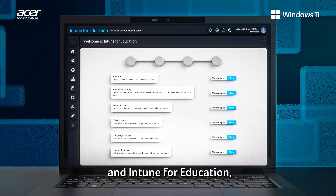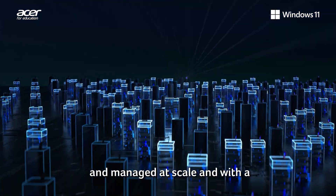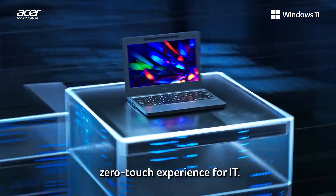With Microsoft Autopilot and Intune for Education, devices are capable of being deployed and managed at scale with a zero-touch experience for IT.